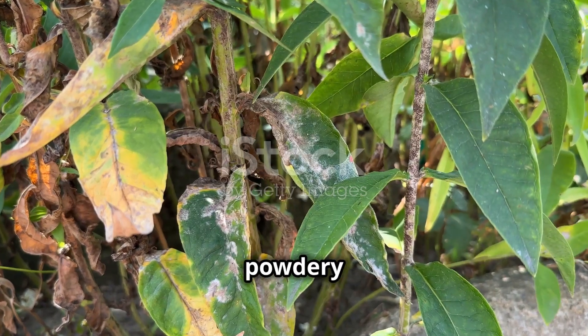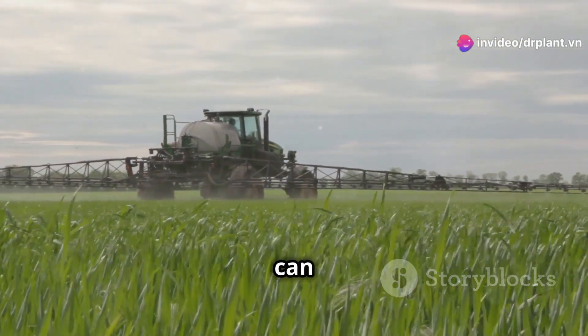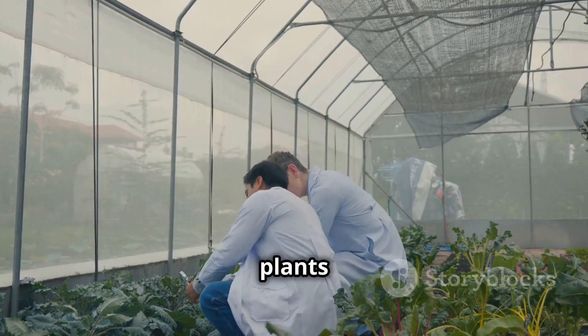Next, we have powdery mildew. This disease usually shows up in humid weather and really hurts how much your crops can grow. With its special ingredients, Aveal 660 SC stops mold growth, creating a great spot for plants to grow.